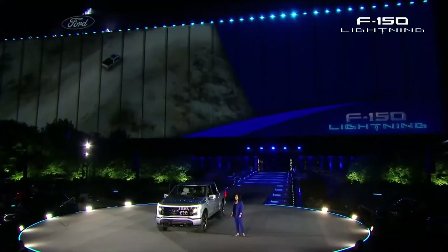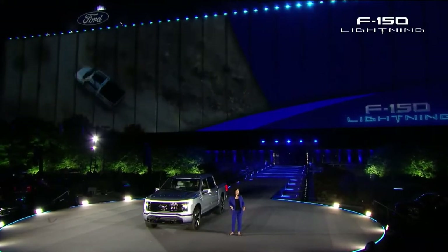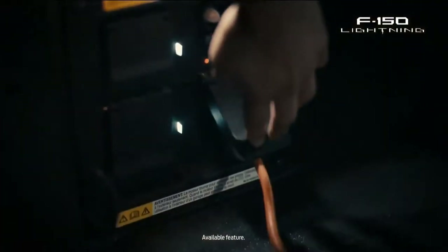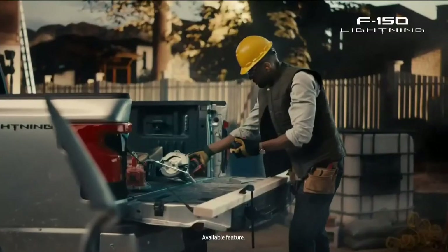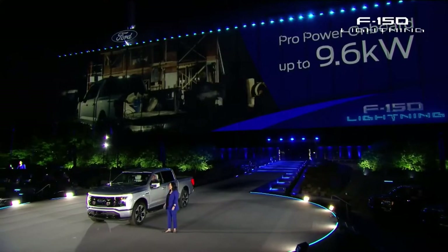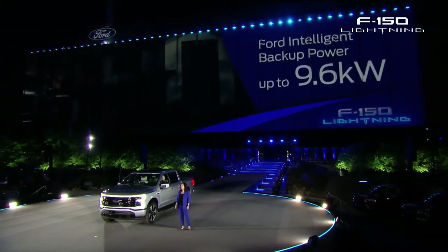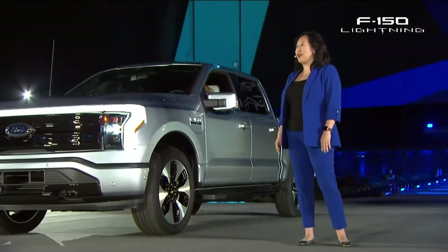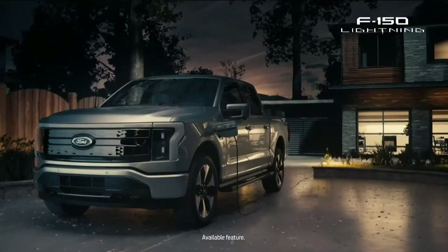The ownership experience is packed with advantages only Ford EVs offer. You get revolutionary power — on the go, available enhanced Pro Power Onboard delivers up to 9.6 kilowatts, available at 21 charge points around the truck, including 11 outlets, enough to power an awesome tailgate or an entire work site. And at home, intelligent backup power makes the F-150 Lightning your own personal power plant, automatically powering your house for three days during an outage. This is a first for an EV truck.